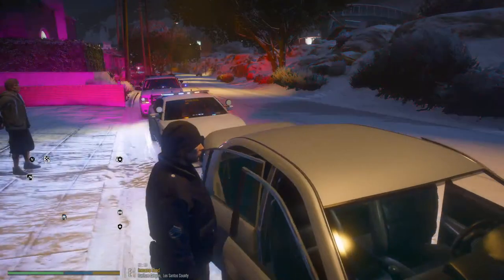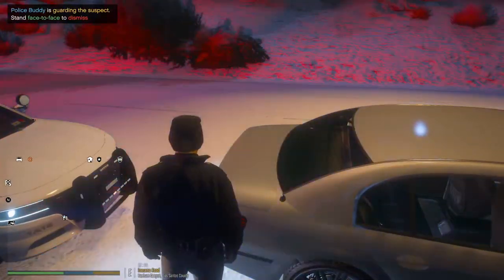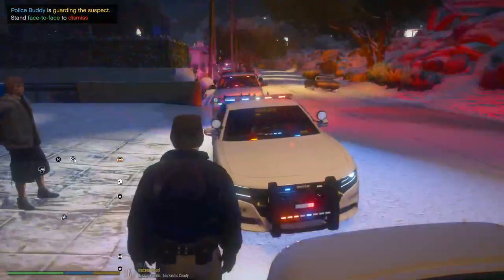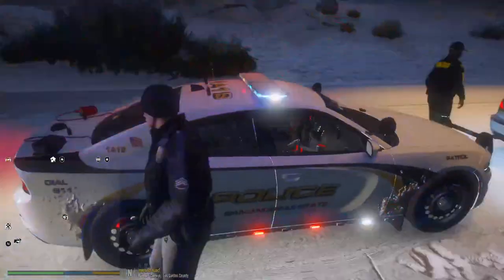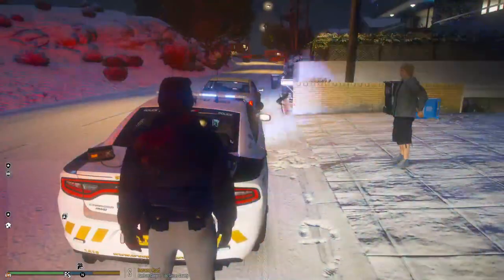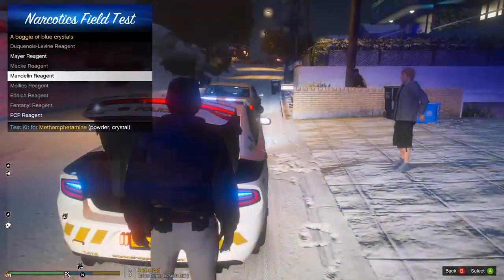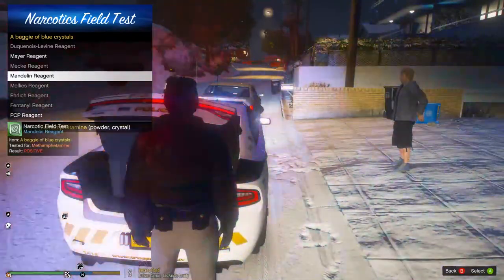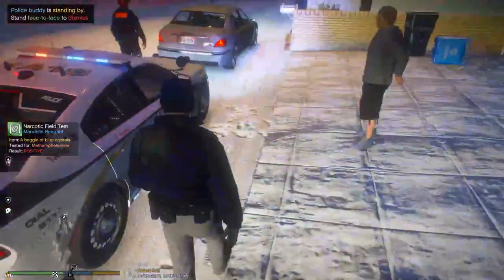A briefcase full of cocaine — let's go ahead and place that on the trunk right here. Just got a bunch of drugs off the streets. If he started running from me, my canine would instantly go after him. Let me run a narcotics field test — we'll figure out what these blue crystals are. I believe it's gonna be crystal meth. Alright, there we go. So yeah, it's possession of heroin, possession of crystal meth, and also possession of cocaine.